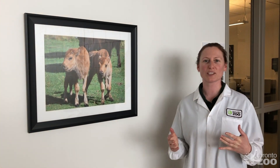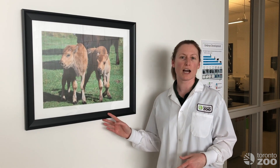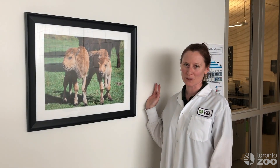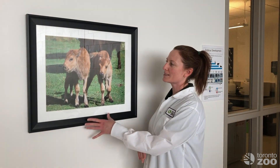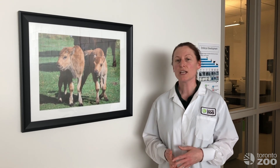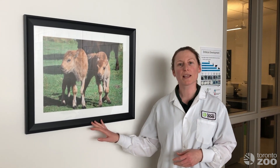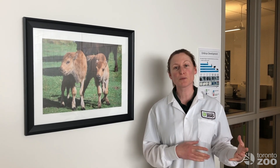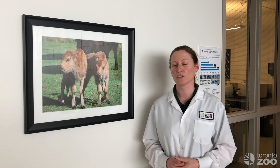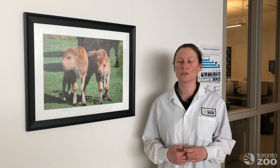I wanted to expand a little bit on artificial insemination and using reproductive technologies, and highlight a project that we do here at the Toronto Zoo on wood bison. This is a picture — we have it hanging in the hallway just outside our reproductive physiology labs — of bison calves that were born using artificial insemination with sperm that had, at the time, been frozen in our tanks for 35 years. That sperm was taken from wild-caught males in Northern Canada. And at the time these bison were born, that male had long, long passed away. But the sperm and genetic material from that animal could be brought back into the population through reproductive technologies and cryogenic storage of living material. And it's just one way that we are working behind the scenes to help support and save critically endangered species.